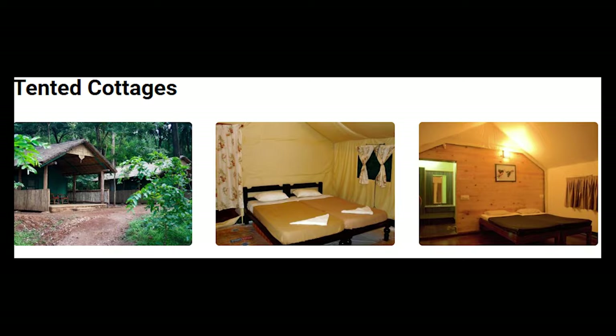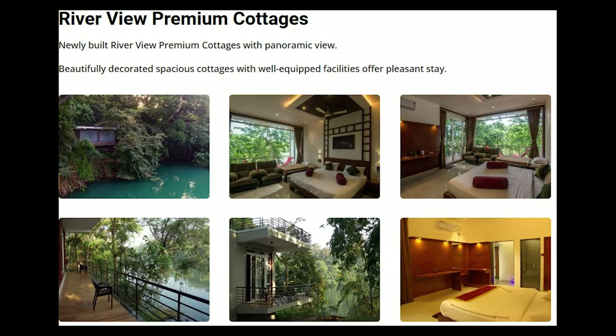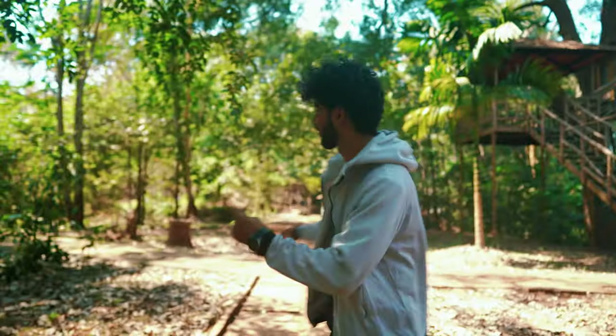There are multiple stay options which you can choose depending upon your budget. But today I am going to talk about the cottage I stayed in — their premium stay, the treehouse.